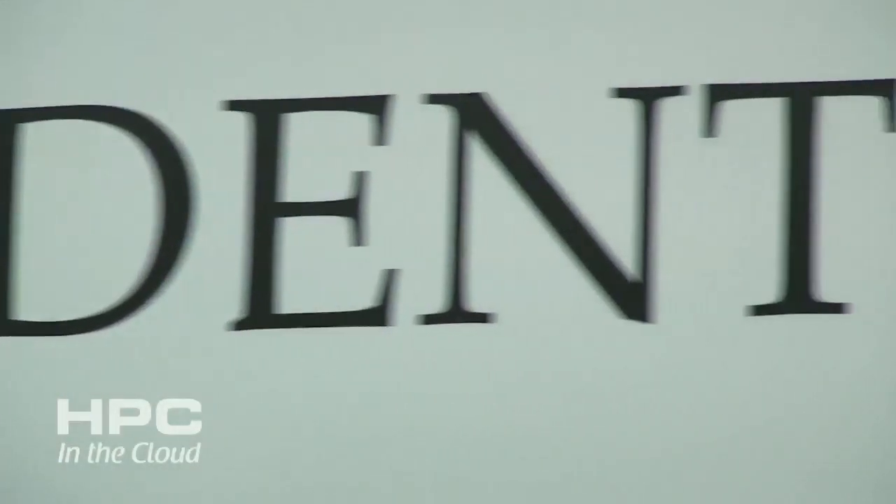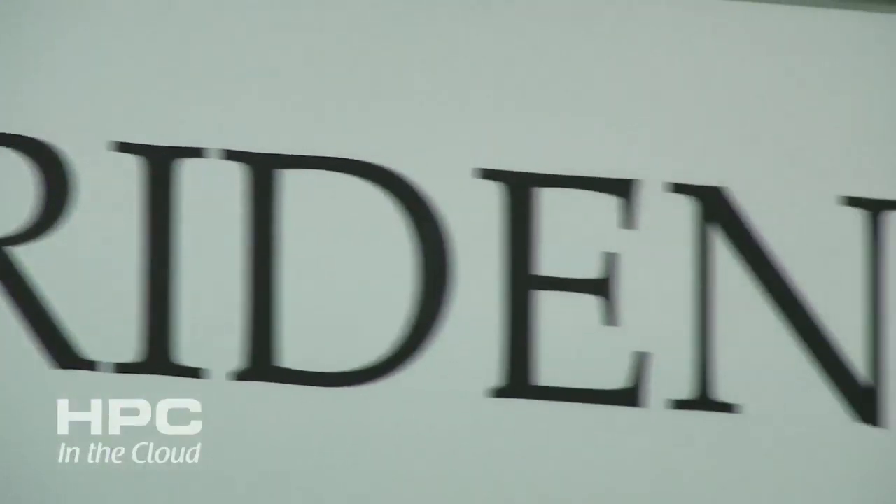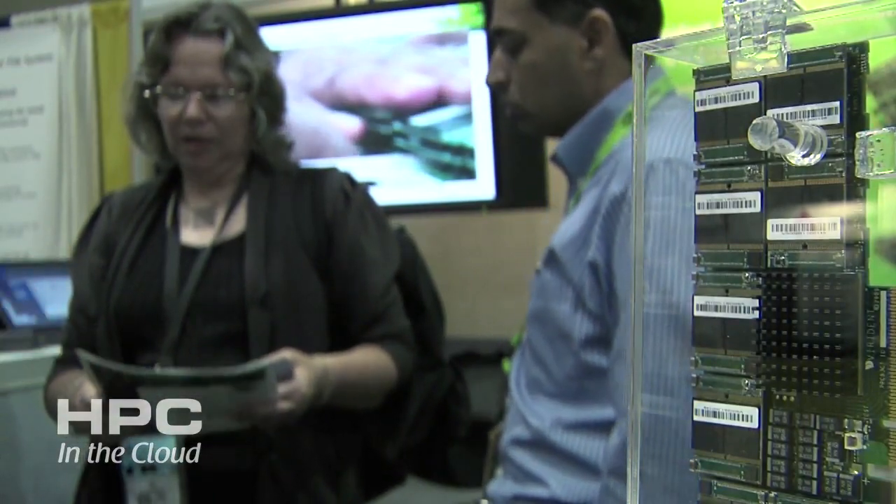My name is Vijay Karamchedi, I'm the Chief Technology Officer of Viridant Systems. Viridant is here at the Supercomputing Exhibition to showcase its PCI Express high-performance SSD offering and to connect with customers in the HPC space.